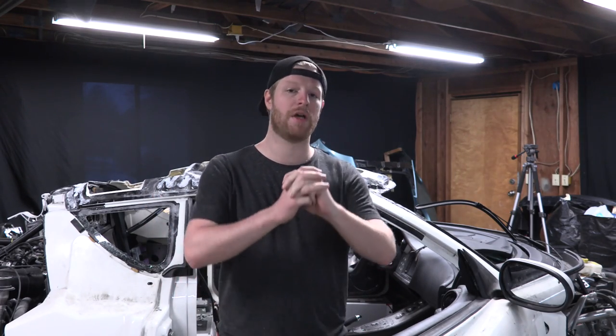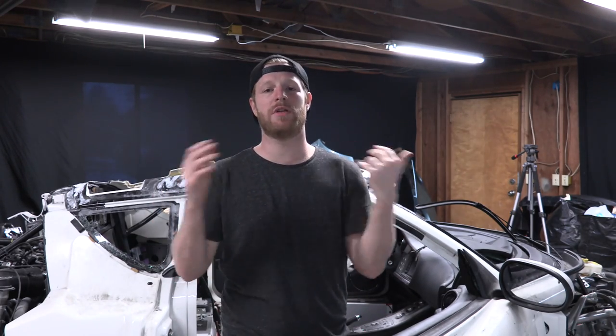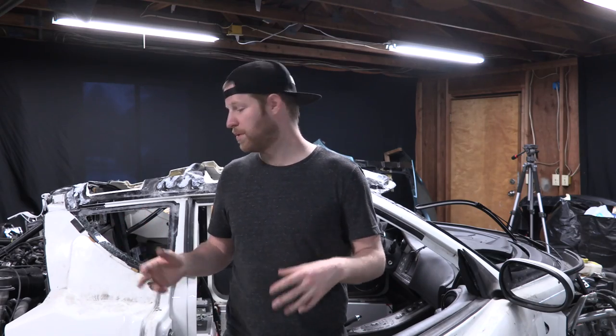What's up everybody, this is BS for Build, I'm Chris. We're here today working on the Lotus Evora and we have some serious problems, but all problems can be fixed one way or another. What we're going to do today is talk about the problems that we have, solicit some feedback from you guys the viewers to help me solve those problems, and then just continue working on the car to move the build a little bit forward.